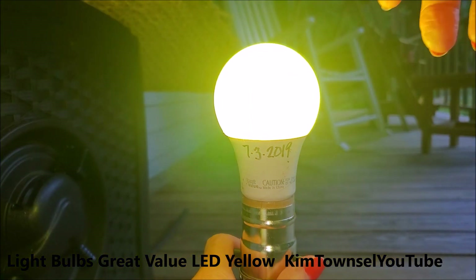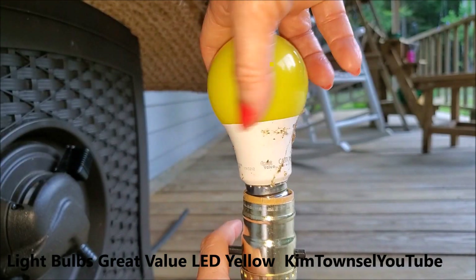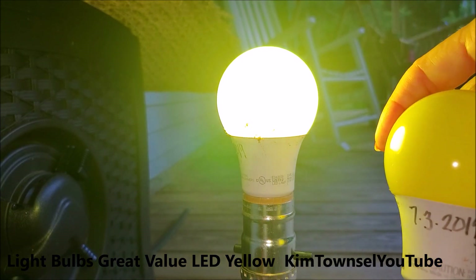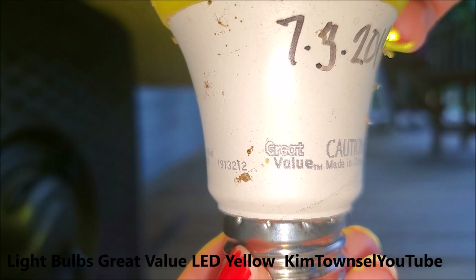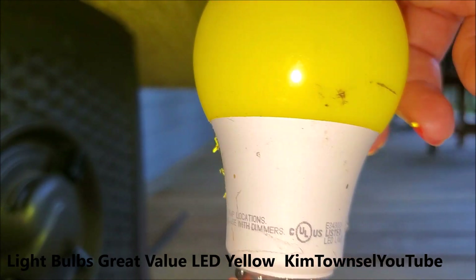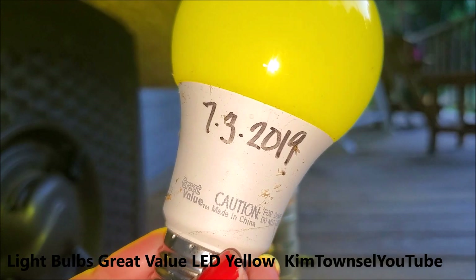Still works. Still works. So the yellow Great Value LED lights do last a long time. These stayed on most of the time all night long. I'm just doing something different now and I'm not going to use these in my new fans. They last — lasted a year.